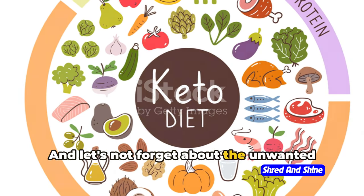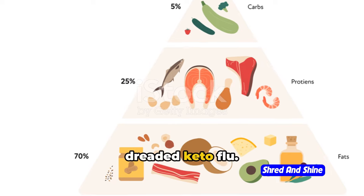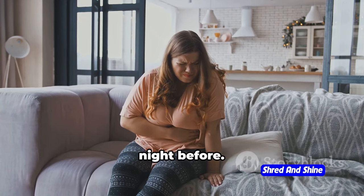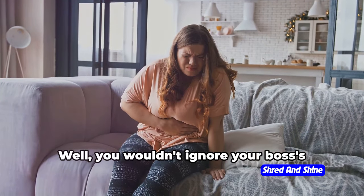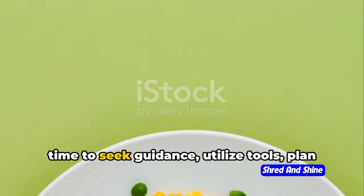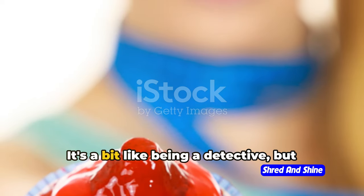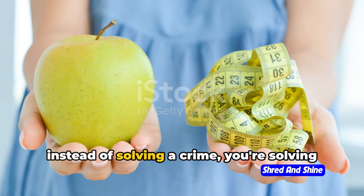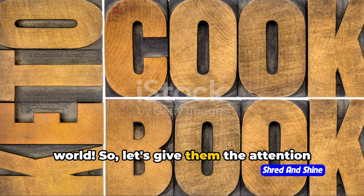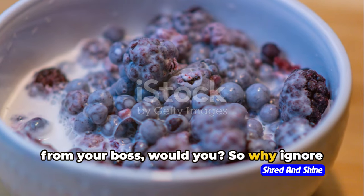When your macros are out of whack, you might start experiencing symptoms of the dreaded keto flu: fatigue, headaches, and constipation. So how do we avoid this macro mayhem? It's time to seek guidance, utilize tools, plan and prep your meals, prioritize whole foods, and listen to your body. Remember, macros are the boss in the keto world. So let's give them the attention they deserve and master the art of macros to get back on the keto track.